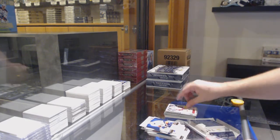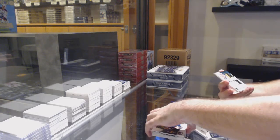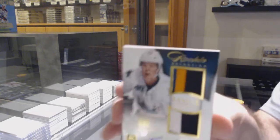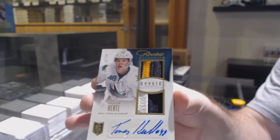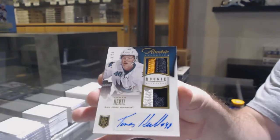And a Bernier for the Maple Leafs. Update of Weiss for the Red Wings. And another phenomenal box — number to 50, dual rookie selection prime jersey auto of Tomas Hurdle, number to 50, Hurdle, dual prime jersey auto.